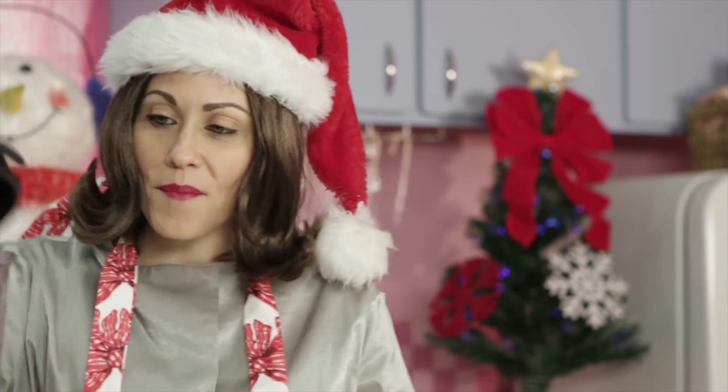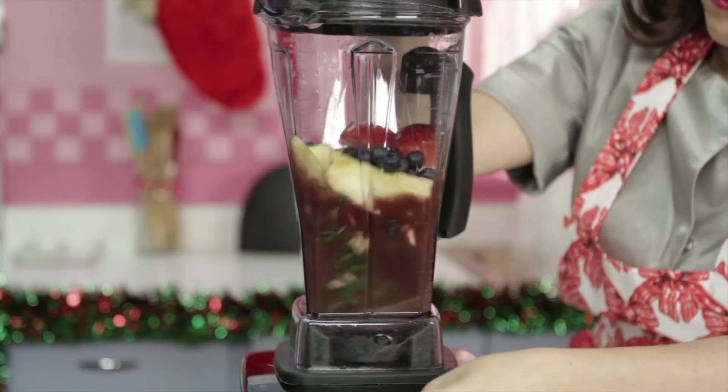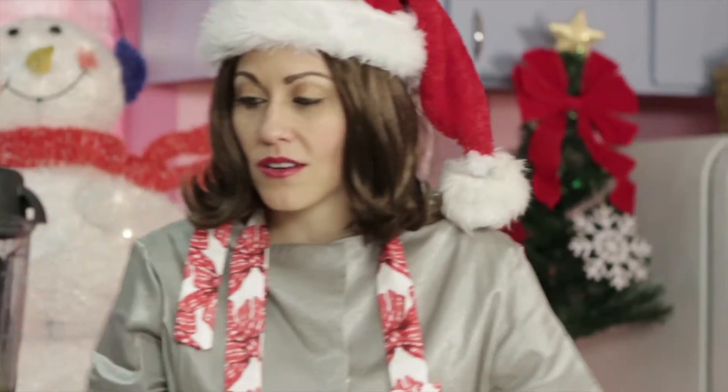All right, time to blend it up. That is all set. This time of year, our immune systems take a big beating. Did you know that one can of soda can suppress your immune system for five hours? So imagine the hot cocoa, the cookies, and the cakes we're eating — our poor immune systems. So that's why it's key to really boost your immune system with vitamin C and all kinds of yummy things like this drink.